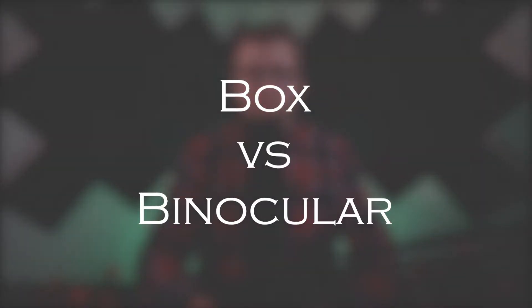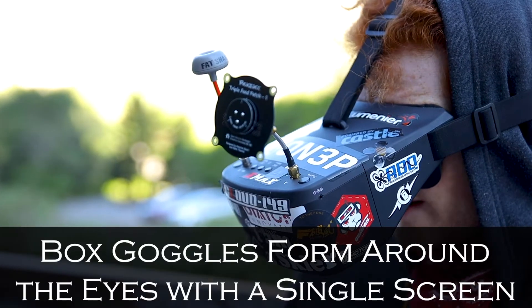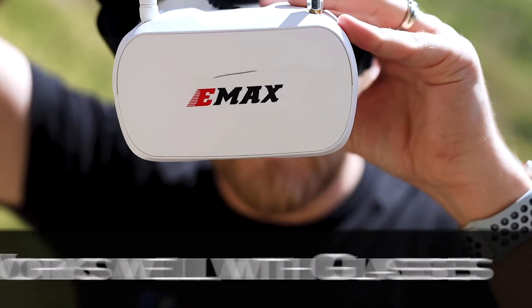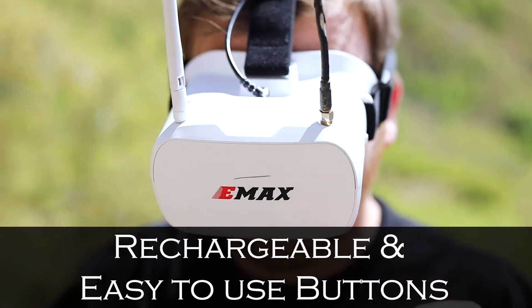Box vs. Binocular. There are two main types of goggles: box goggles and binocular goggles. Box goggles usually consist of an enclosure that is formed to fit around your eyes and has a single rectangular video screen that sits a few inches away from your eyes. These often have a lens to help your eyes focus on the screen. There are a few benefits to box goggles, but first and foremost is the price. Box goggles can cost as little as $45, and they often work better for people that wear glasses, as you can oftentimes keep them on while wearing the goggles.